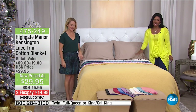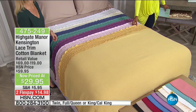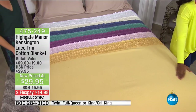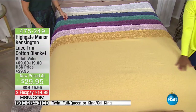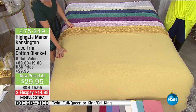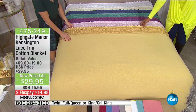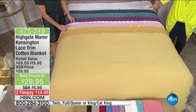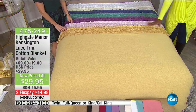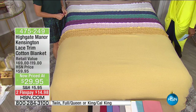Take a look at this blanket. From Highgate Manor, this is the Kingston Lace Trim Cotton Blanket. It's that traditional cotton blanket that's not heavy — you lay it across the bed or underneath your comforter. But at the top with the lace, you've got something special. And you've got it all together for less than $30 — on FlexPay, it's less than $15.